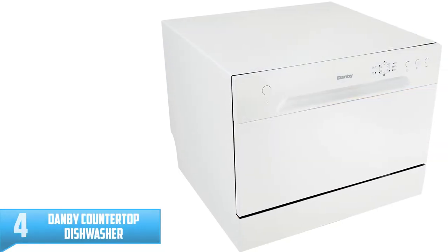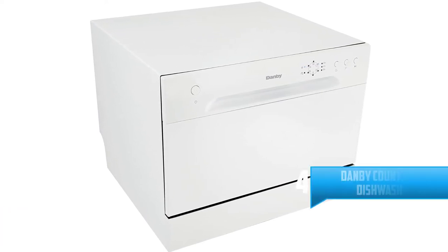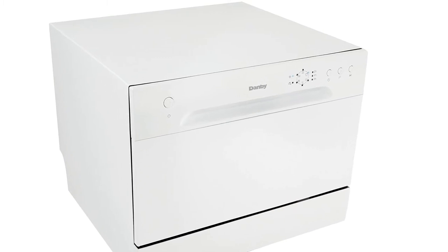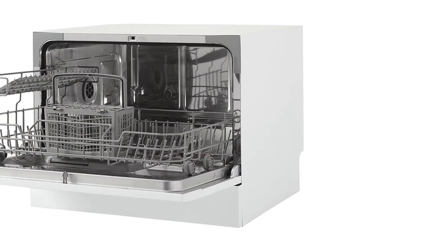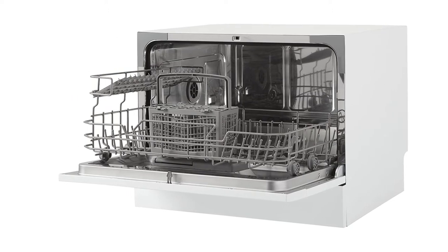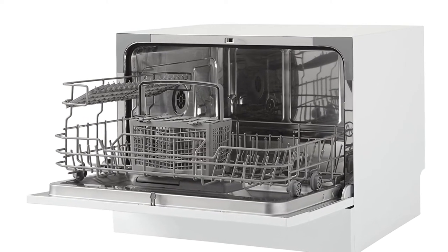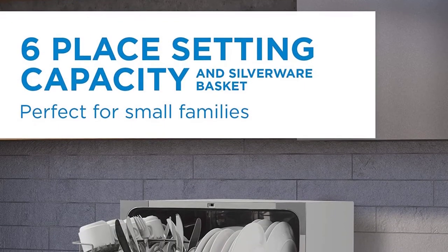Number 4: Danby Countertop Dishwasher. At $260, Danby's Countertop Dishwasher is the most affordable model on this list, and it's an Amazon bestseller with hundreds of 5-star ratings. It's designed to fit up to six place settings at a time, and it even comes with a silverware basket to keep forks and knives secure. There are six wash cycles, ranging from an intensive mode for heavily soiled dishes to a shorter option designed for glassware. The mini dishwasher has an all-white exterior, and while it might not be as aesthetically pleasing as some of the other models, customers say it's not so big that it looks intrusive on your countertops.